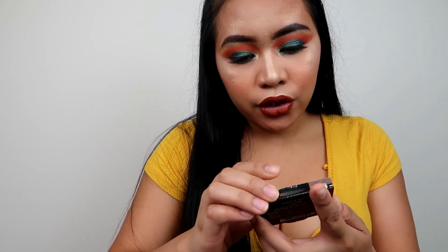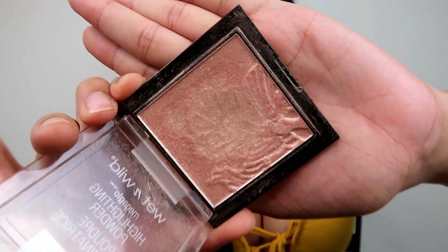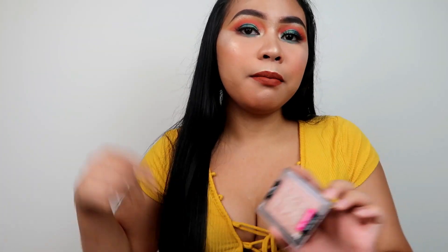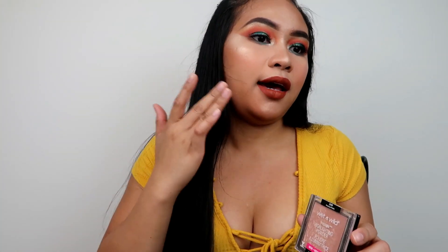Also from Wet n Wild is this highlighting powder in the shade Precious Petals. It looks so pretty. I use this highlight even at work — some of my co-workers ask what's that on my face and I tell them it's Wet n Wild and they're shook. It's about four or five dollars. You can make it pop or keep it subtle — that's what I love about it.